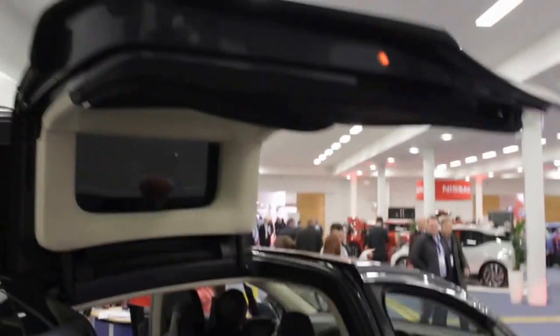Beautiful cars. Notorious or famous — depends how you look at it. Gullwing doors. It's pretty massive as well, and it's very, very deep.